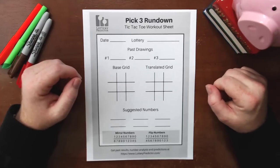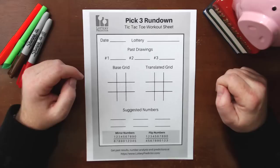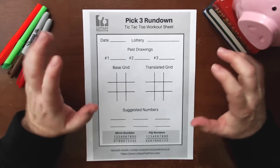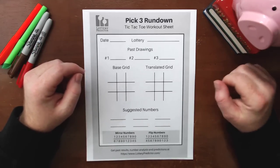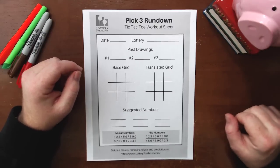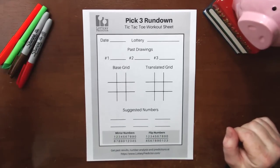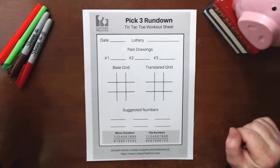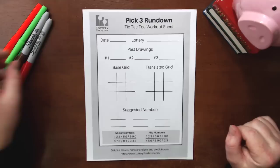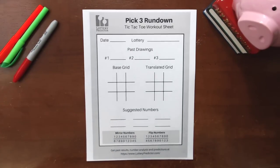And for this year, because the 17th is a Sunday, I recommend using it on the Saturday as well — the 16th of March — simply to get a bit more coverage, because some states have either one or no pick three or pick four lotteries on a Sunday. As always, you can download our standard pick three and pick four rundown worksheets from lotterypredictor.com. I'll leave a link in the description below.